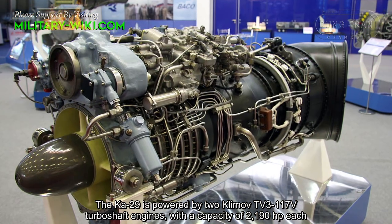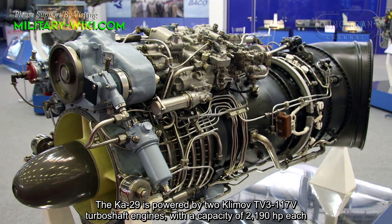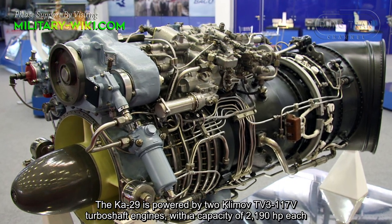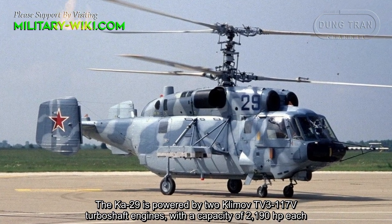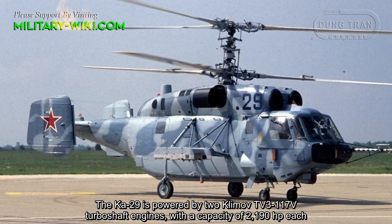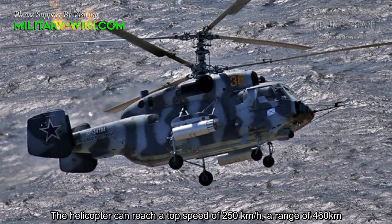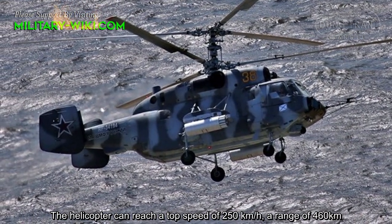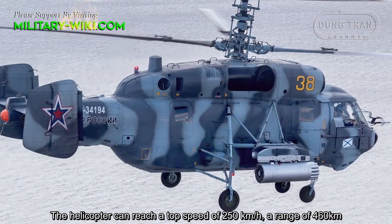The Ka-29 is powered by two Klimov TV3-117V turboshaft engines with a capacity of 2,190 hp each. The helicopter can reach a top speed of 250 km/h and has a range of 460 km.